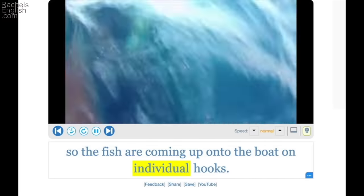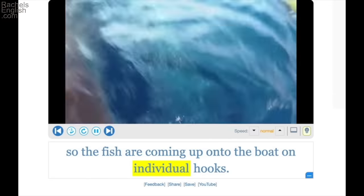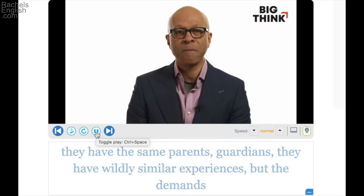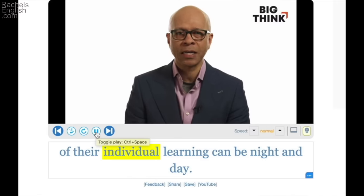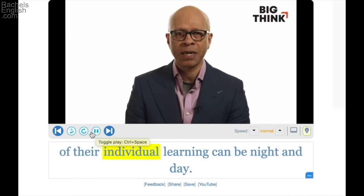The National Museum of Krakow is home to thousands of individual art pieces — so this would be one piece of art, a painting, a vase, as opposed to a collection of several or many pieces. So the fish are coming up onto the boat on individual hooks — one hook, as opposed to a net that might bring in hundreds of fish at once. The demands of their individual learning can be night and day — what works for one person's education might not work for another.